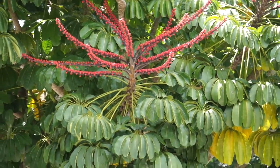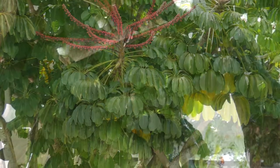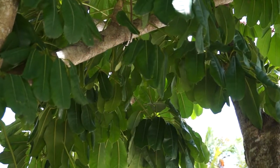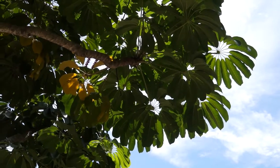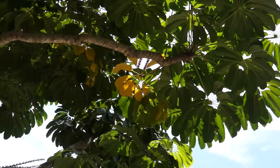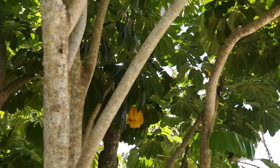It also has interesting palmate leaves, which are leaves that radiate from a central area like the fingers from a palm. The leaves are shaped that way to basically gather as much solar energy as they can.